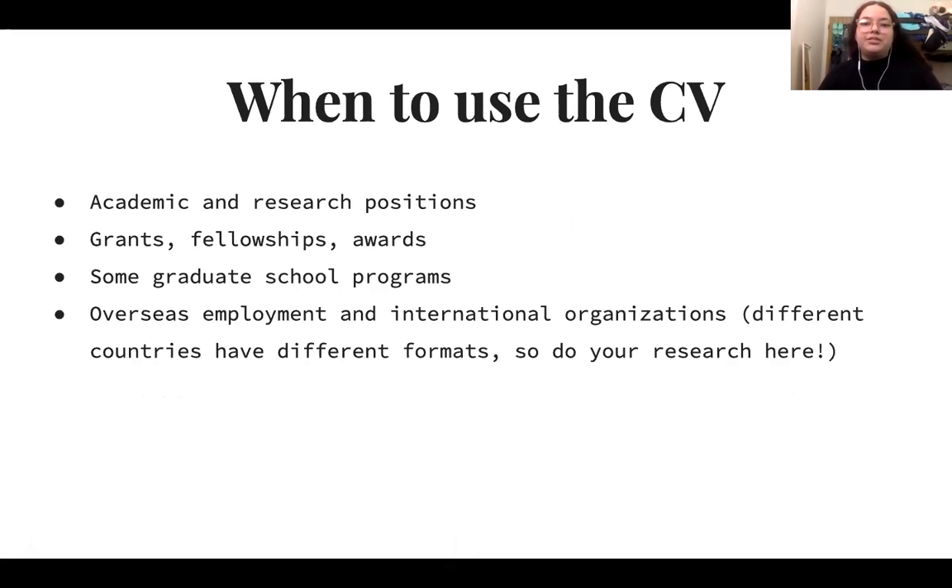When to use your CV: academic and research positions typically ask for a CV. Grants, fellowships, and certain award programs also ask for your CV. Some graduate school programs ask for a CV and will specify this in their requirements section. Overseas employment and international organizations also ask for a CV. However, different countries have different formats, so it's important to do your research.